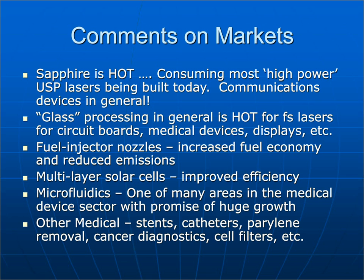Fuel injector nozzles for increased fuel economy and reduced emissions — Radiance actually had a good foot in this market at one time. Short pulse lasers are also being used for multilayer solar cells to improve efficiency. As mentioned, microfluidics is one of the big growth areas. Medical applications include stents — especially bioabsorbable stents — catheters, parylene removal, cancer diagnostics, cell filters, and a host of other things.